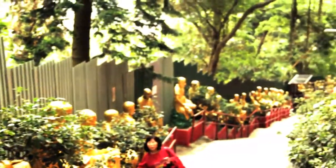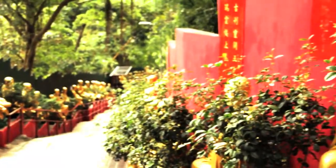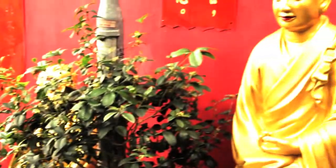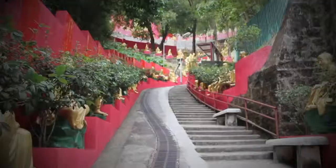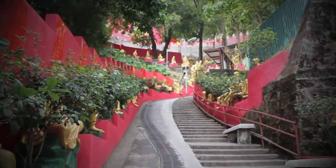It's up 431 steps, and even though it's called a monastery, no monks actually live here. It'll take you about five minutes to get from the bottom to the first terrace, but take your time — in this stretch alone there are over 500 gilded statues.